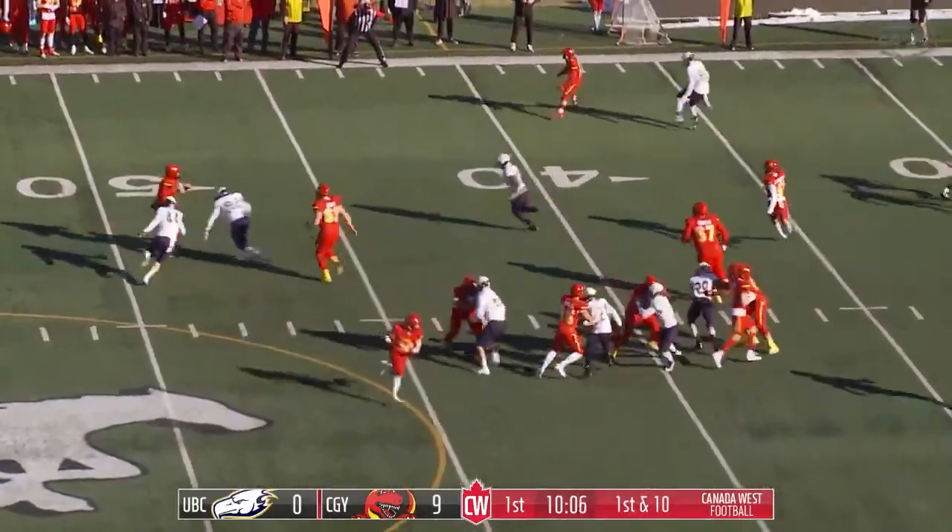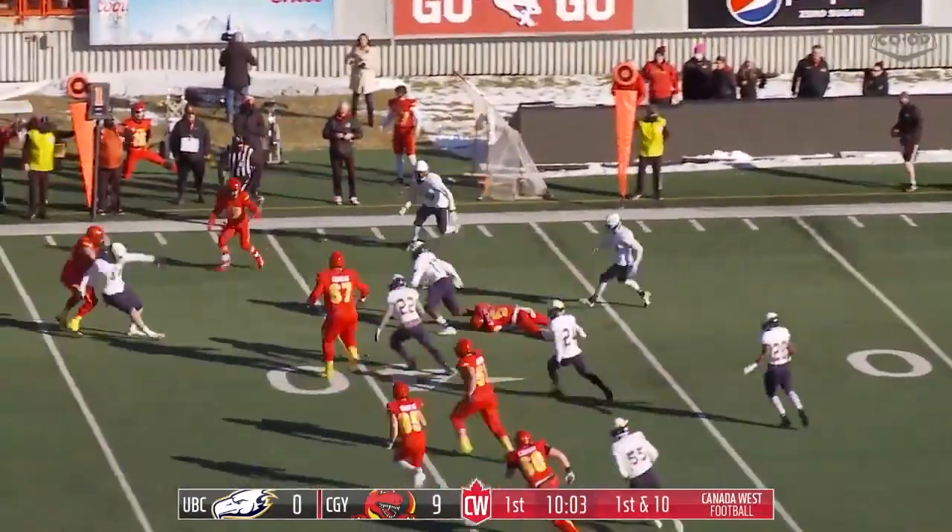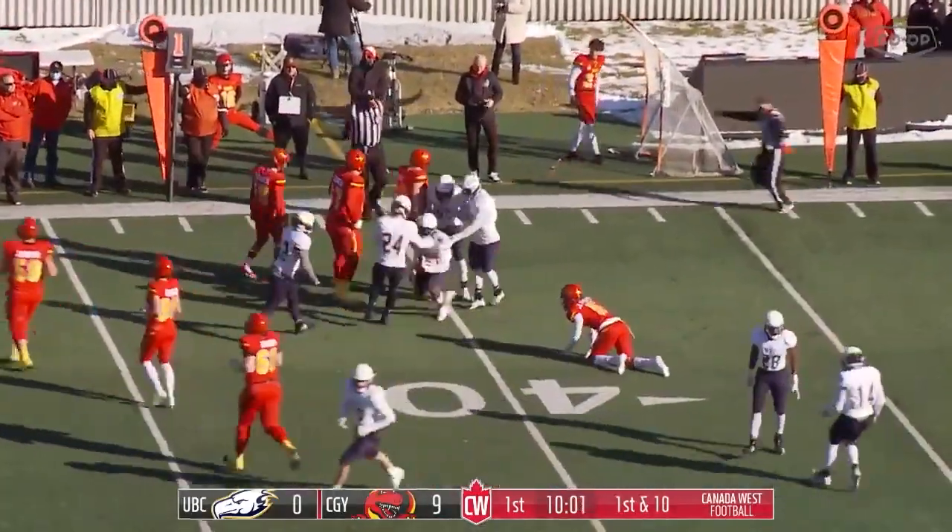Play action this time, as Joseph rolls out and throws it over the head of the intended receiver. It's intercepted.